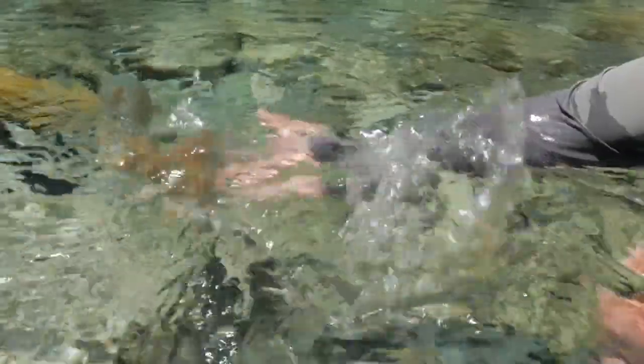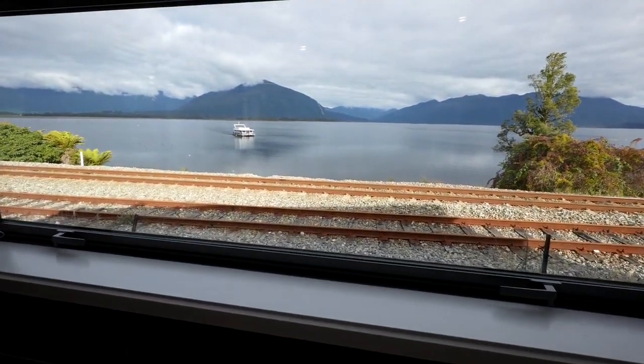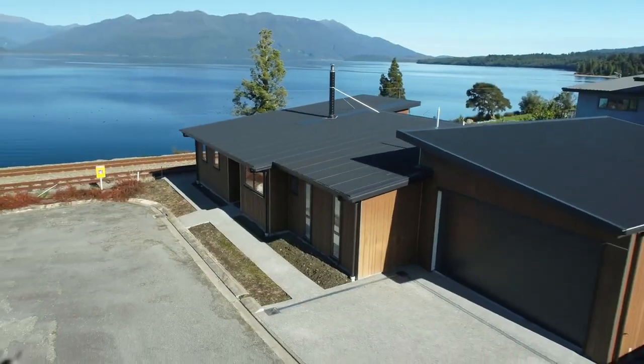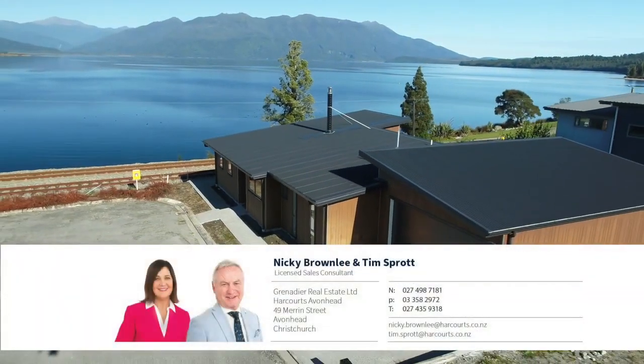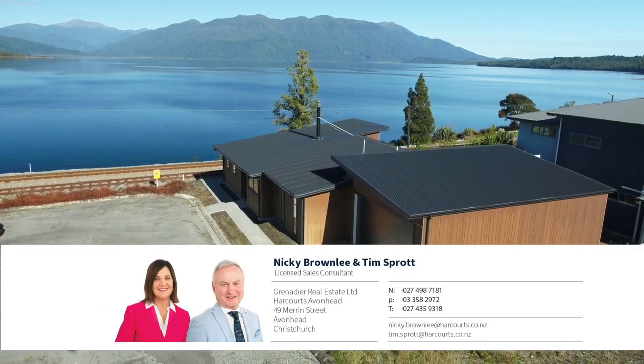Whether you're pursuing modern ease, lakeside tranquillity or the rhythmic tunes of the tracks, the Waterfront Express isn't just a place to live — it's a platform for living dramatically.